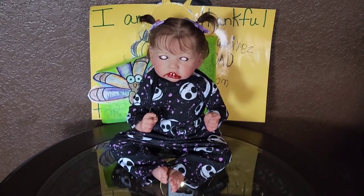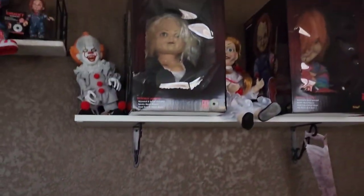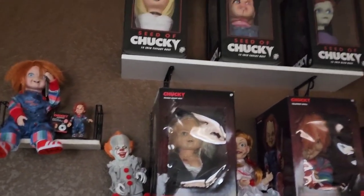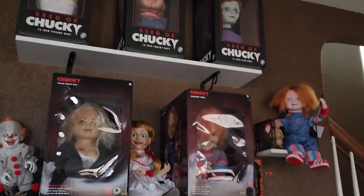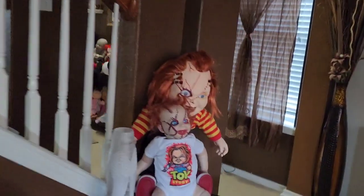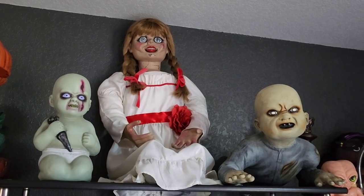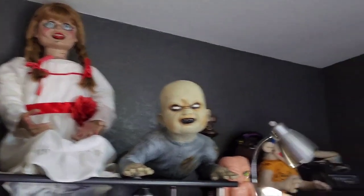Right here we have my little zombie Saskia that I made. And then up here we have more horror, more Chucky. My husband kind of took over this section to make it a Chucky section. And then speaking of Chucky, we have more Chucky over here. Up here on the top we got Annabelle and some zombie babies.